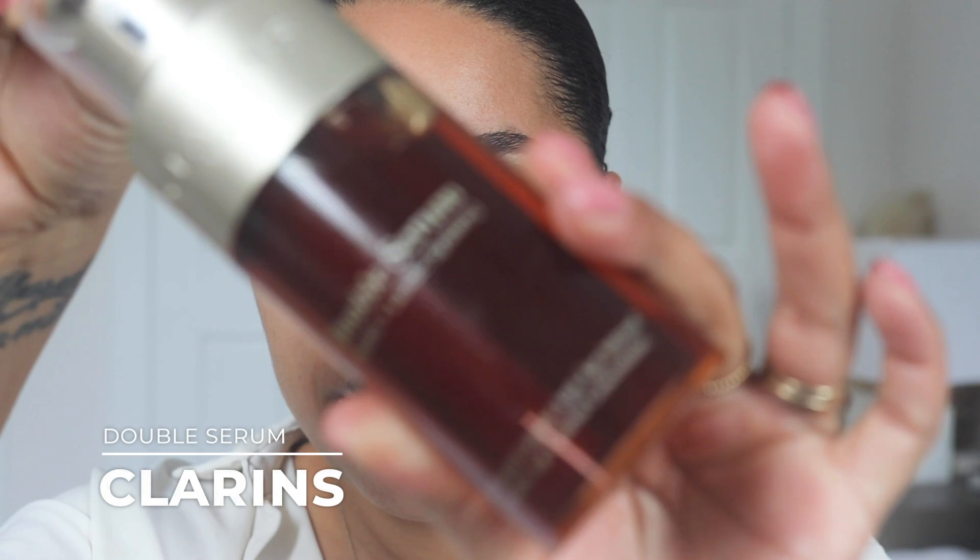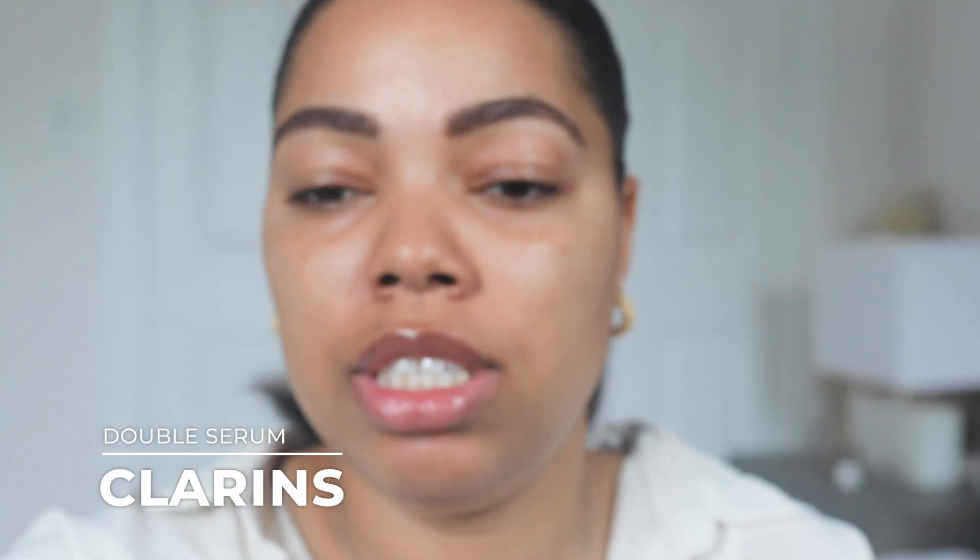Here we are with freshly cleansed skin — I'm really zoomed in so you can see how everything looks. We're getting a really close-up look at this skin. I haven't put any skincare on yet, so I'll do that quickly. I'm using some Clarins products that I am obsessed with. This is the double serum — I've been using it for about a week and a half. Look at that — it feels incredible.